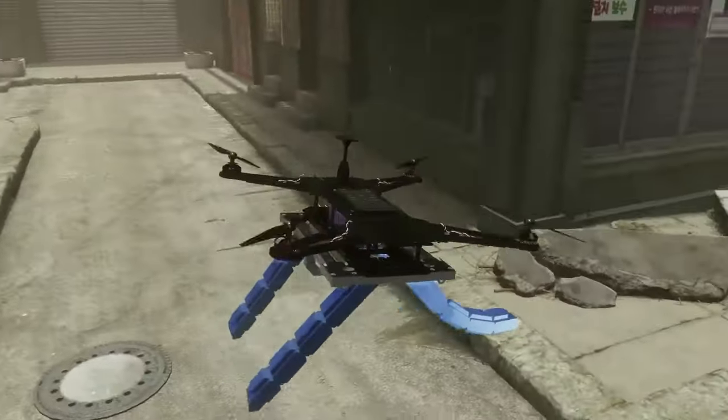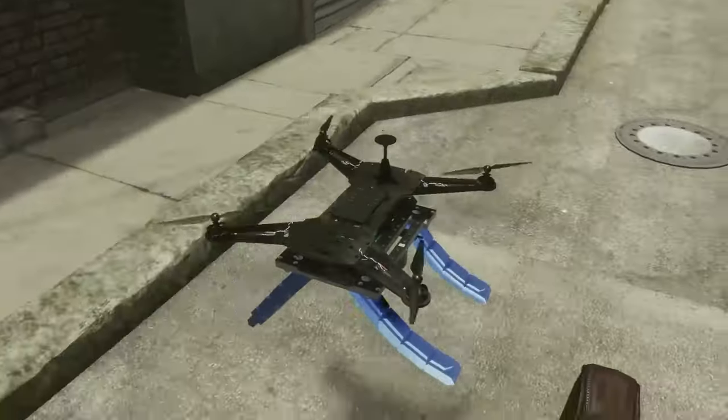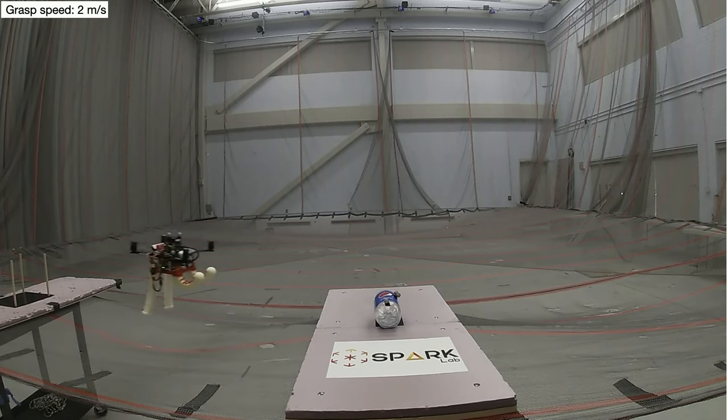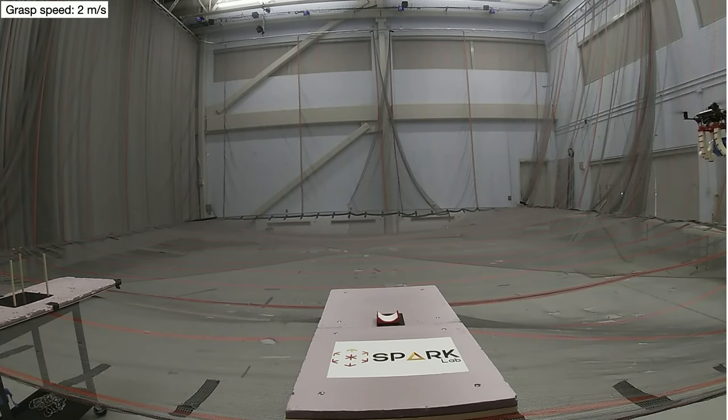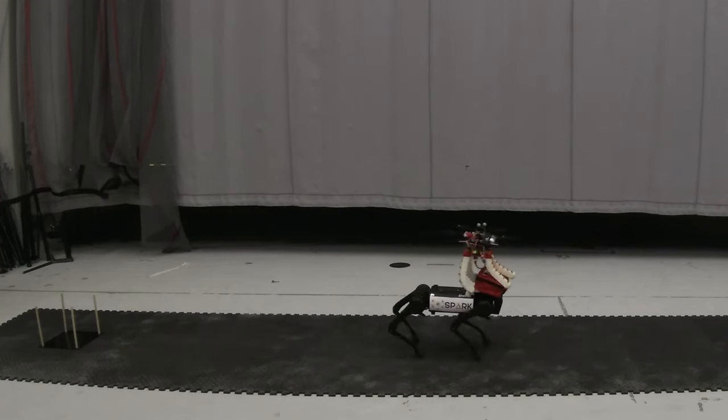Equipped with these novel perception capabilities, we have been working on the next generation of robots that can understand and interact with the environment. One video shows a drone picking up a first aid kit in a disaster response scenario — not a computer animation, but a photorealistic simulation with real physics and our algorithms running in the background. We have also completed a real-world prototype: a drone able to detect an object and grasp it in flight using only onboard sensors and compute, and even retrieve first aid kits from moving platforms.